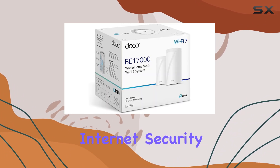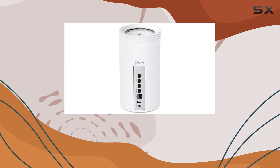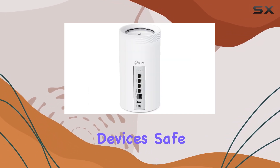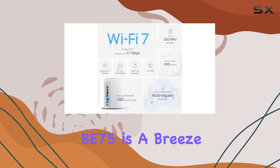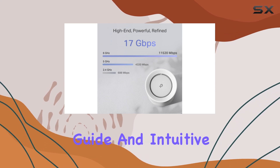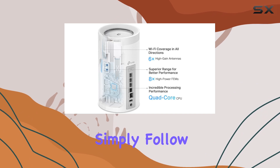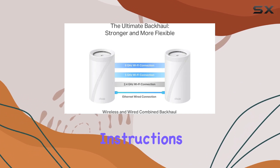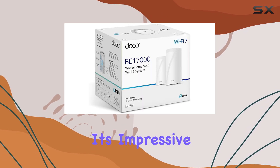Additionally, the included internet security feature, Home Shield, adds an extra layer of protection to keep your network and devices safe from online threats. Setting up the Deco B75 is a breeze. The included quick installation guide and intuitive app make the process straightforward and hassle-free. Simply follow the step-by-step instructions, and you'll have your home network up and running in no time.